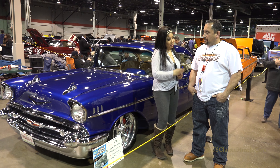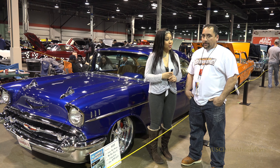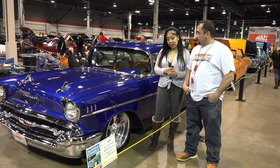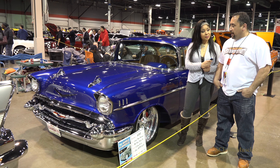And today I am here with Robert Varela. I understand that you are the engineer behind building this car. Correct. So what type of car do we have? We got a 1957 Chevy Bel Air.